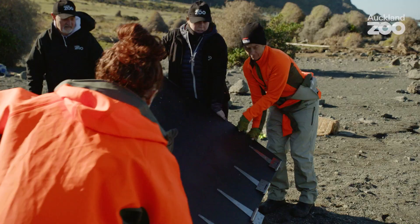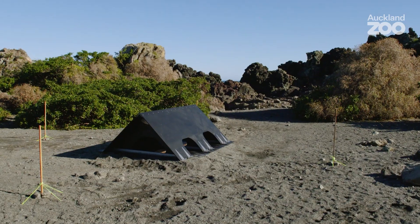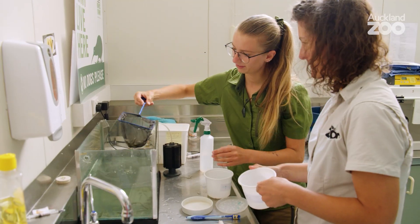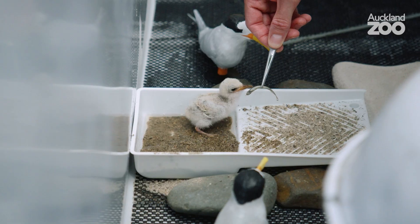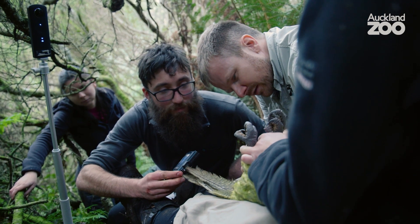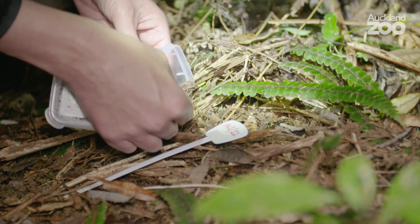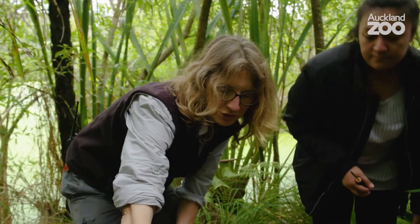We can't do it alone, of course. Our key partner inevitably is DOC, who are legally responsible for the wildlife of New Zealand, and we work incredibly closely with them on pretty much everything we do. We have field programmes throughout the North Island and all the way down through the South Island — programmes where we're doing research, reintroducing species, pest control. There are programmes where we're taking the lead role and programmes where we're just a partner with someone else.